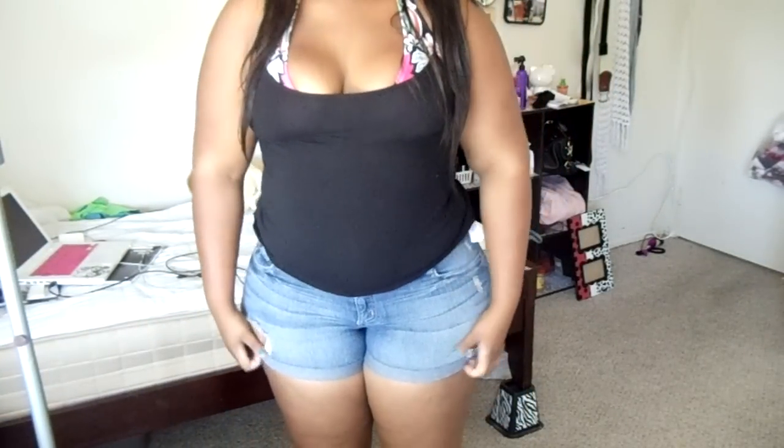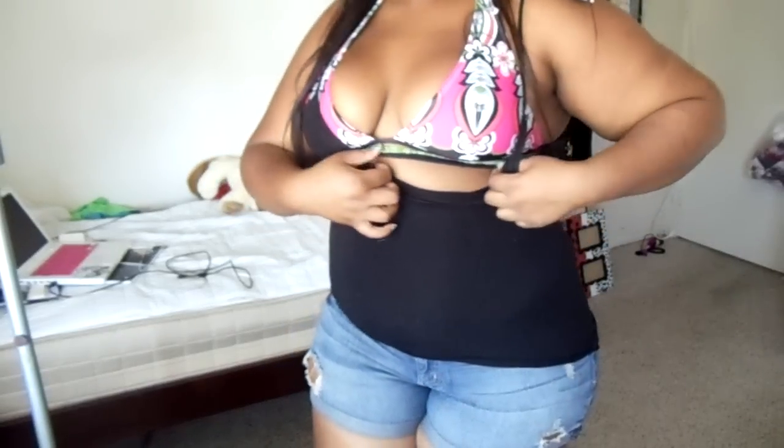I'm gonna stand up and show you guys my outfit. I just decided to wear some jean shorts that I got from JC Penney, and then a black tank. And then I have my swim top underneath, which is just like a regular bikini top.